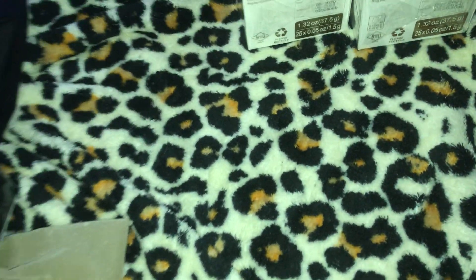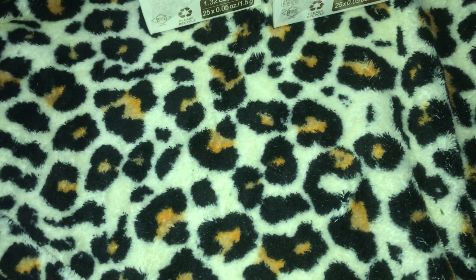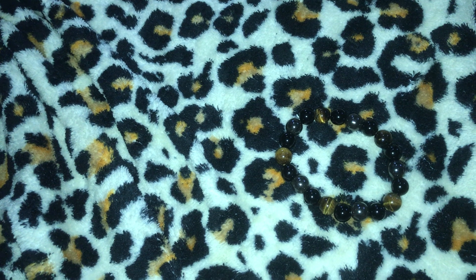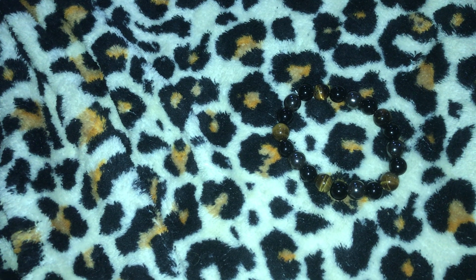The next item I got is these protection bracelets. I've seen a lot of YouTubers wear them and I thought, nothing beats a failure but a try - maybe I do need some better energy in my life. So I got two. This one is a triple protection bracelet and it's supposed to bring luck and prosperity, and that was $8.99. Then one is a divine magic anti-anxiety negative energy protection crystal bracelet.